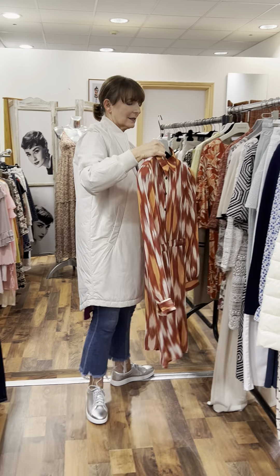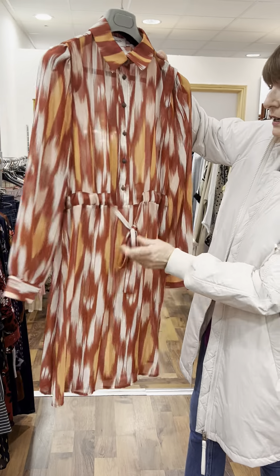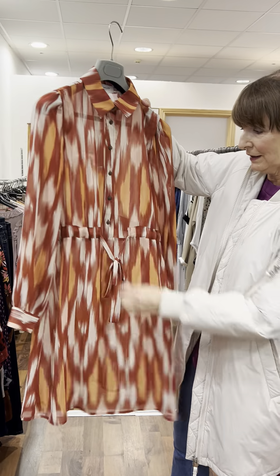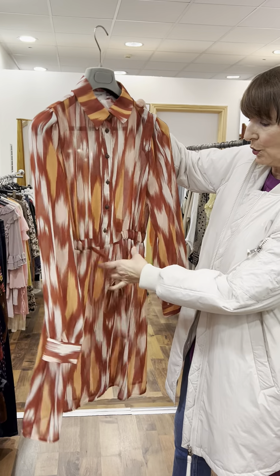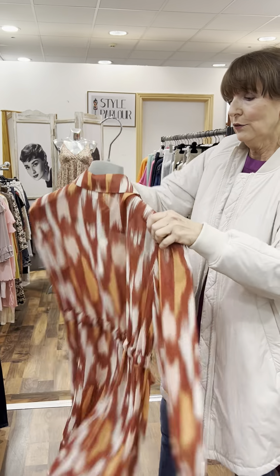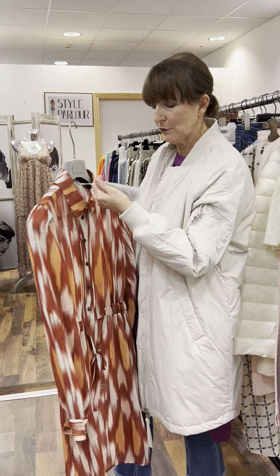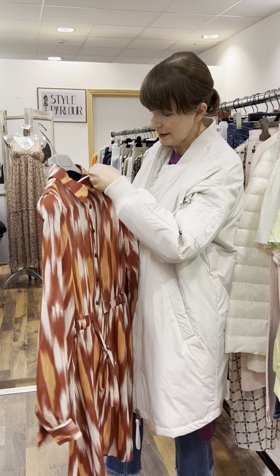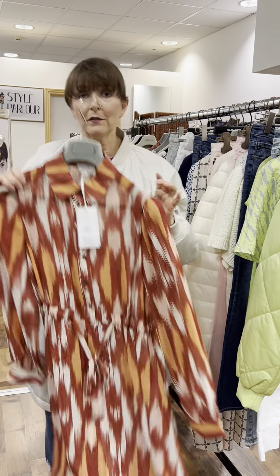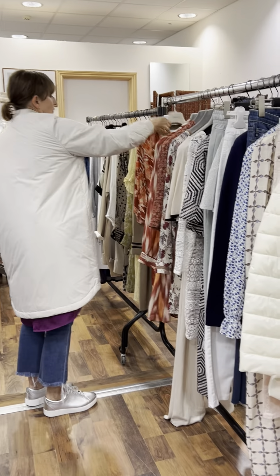I have another Grace and Mila piece on a similar terracotta and orange shade — a shirt waister in a finer, almost chiffon weight. You have a drawstring at the front, collar, and a full-length sleeve, but super lightweight — great for this time of year coming into holiday season. This one is priced at 34.95, fitting a 10 to small 12.